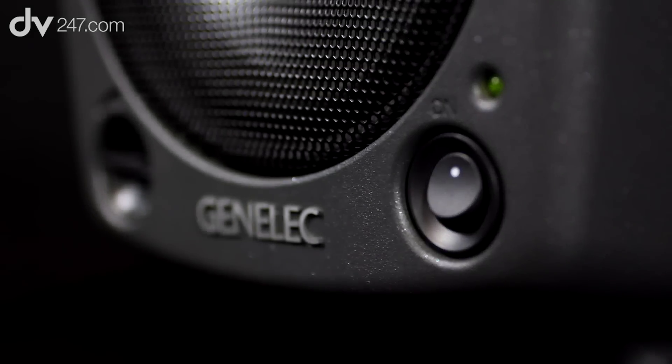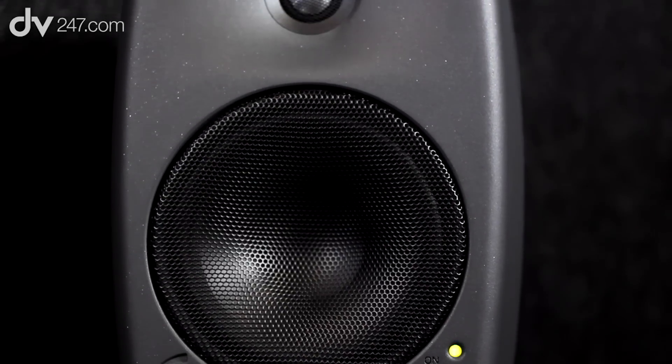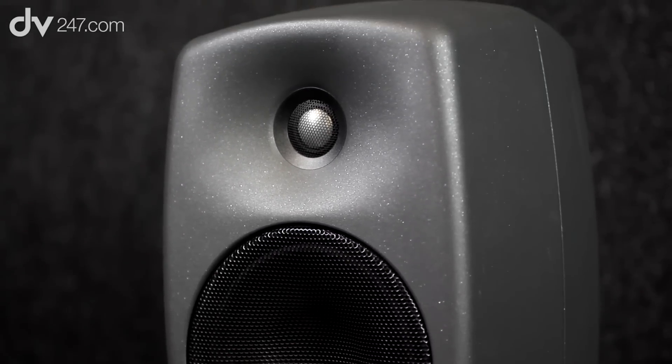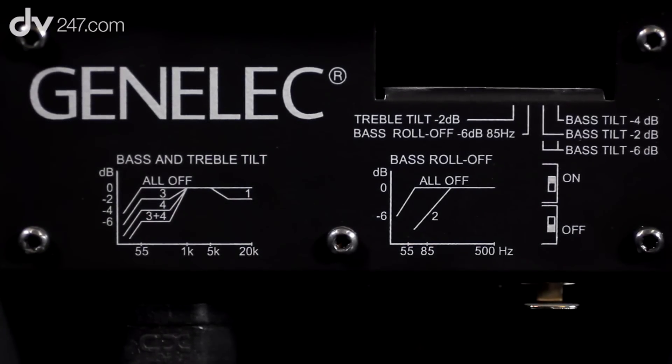I'm Alex and this is a Genelec 8000 series speaker. Genelec have been making speakers in Finland since 1978. They're a Finnish company, they've been doing it for over 30 years, and the 8000 range has been out for a little while now, but we want to go back and look at what makes a good monitor, why a monitor is a good investment, and why the 8000 range are very good monitors.